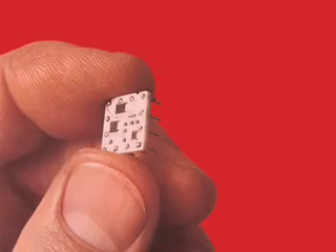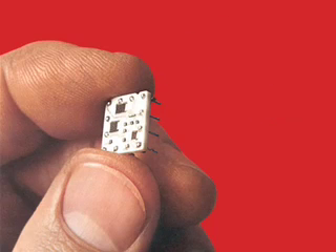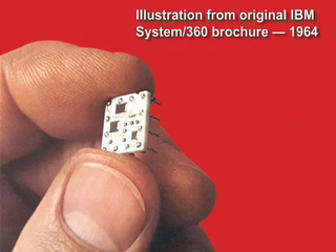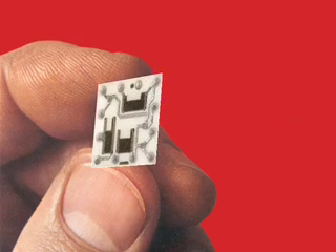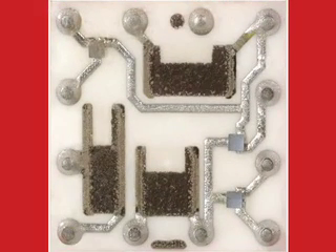By April 1964, IBM executives must have had their hearts in their mouths. The launch of IBM's System 360 was a $5 billion throw of the dice, a gamble on new technology that crammed ultimately as many as 70 semiconductor devices on a single half-inch ceramic square.